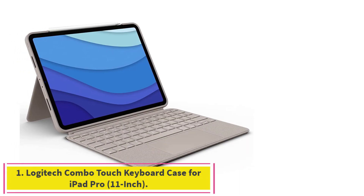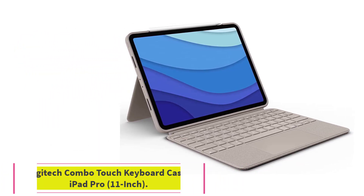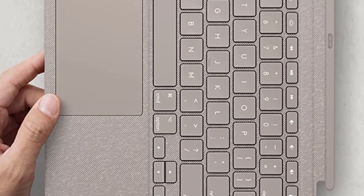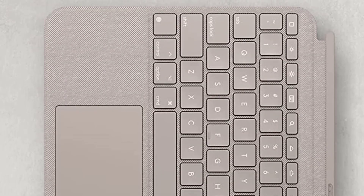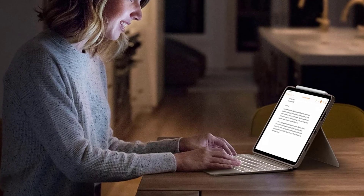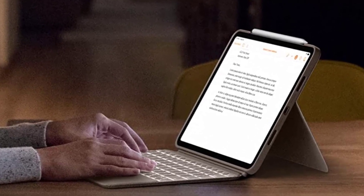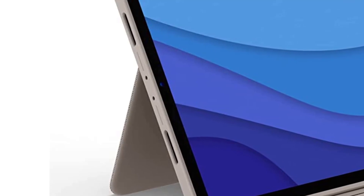Starting at number 1: Logitech Combo Touch Keyboard Case for iPad Pro 11-inch. The Logitech Combo Touch is the best keyboard for most iPad Pro owners. It has well-spaced backlit keys and an integrated trackpad. Best of all, the keyboard is bundled with a durable protective case with smart connector compatibility, an Apple Pencil Dock, and a highly adjustable viewing stand.